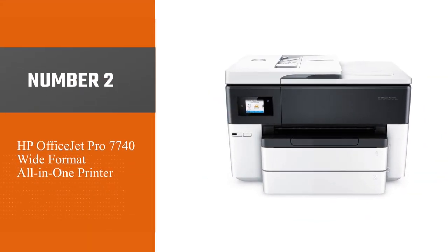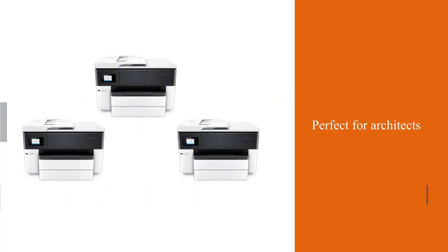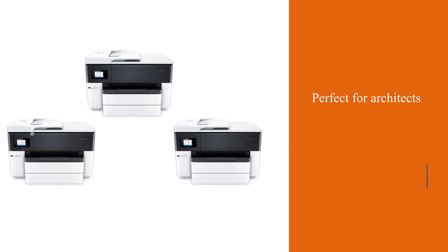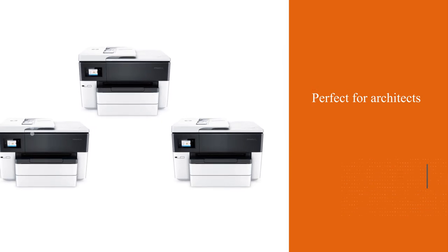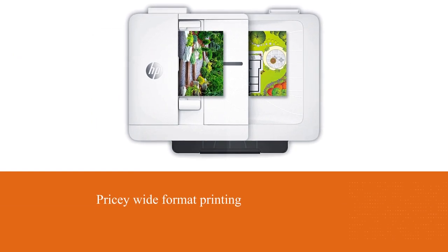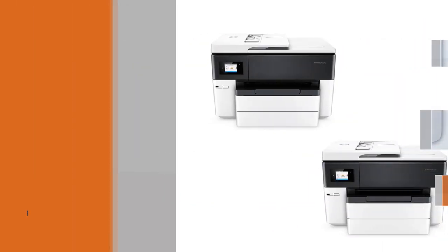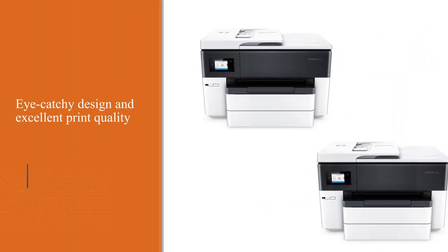Number two: HP OfficeJet Pro 7740 wide format all-in-one printer. The HP OfficeJet Pro 7740 is an all-in-one printer that is just perfect for architects. If you are working in an architectural firm, you know how pricey wide format printing is — so it reduces the overall print cost and provides quality printouts.